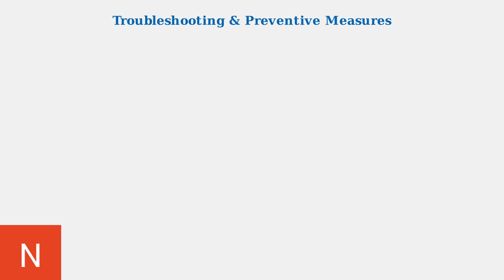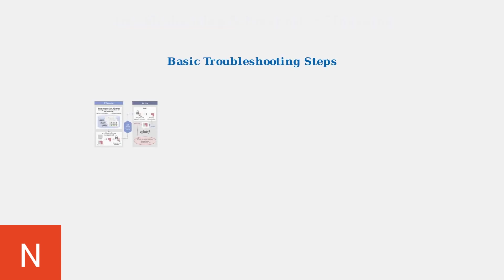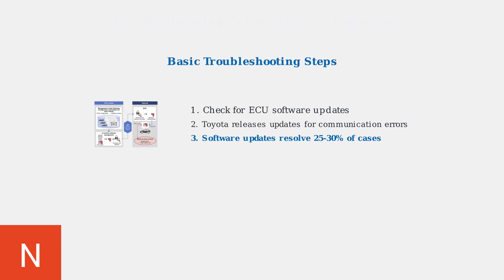When the Headlight System Malfunction Warning appears in your Toyota, there are systematic troubleshooting steps and preventive measures that can help resolve the issue and prevent future problems. Start with basic troubleshooting by checking for ECU software updates. Toyota regularly releases firmware updates to address communication errors between the headlight system and vehicle network, and these software updates successfully resolve 25 to 30 percent of headlight malfunction cases.